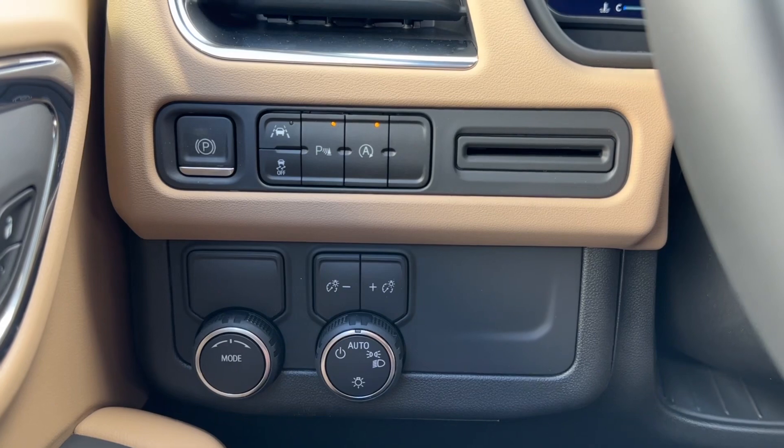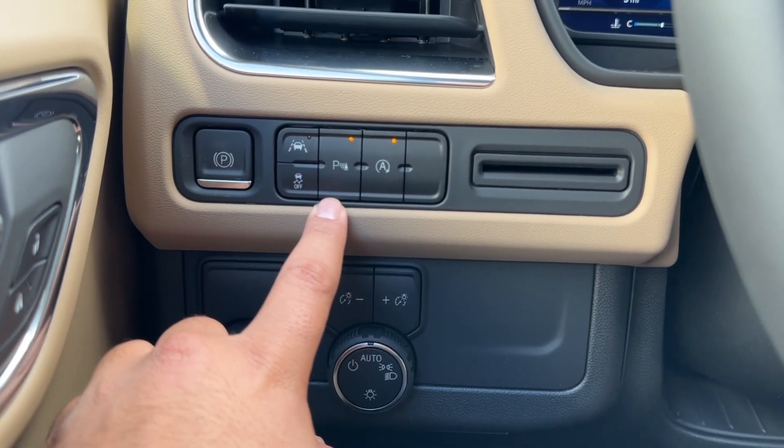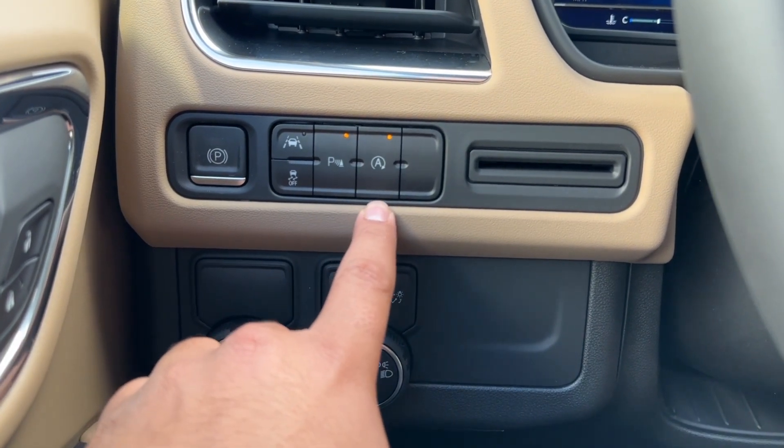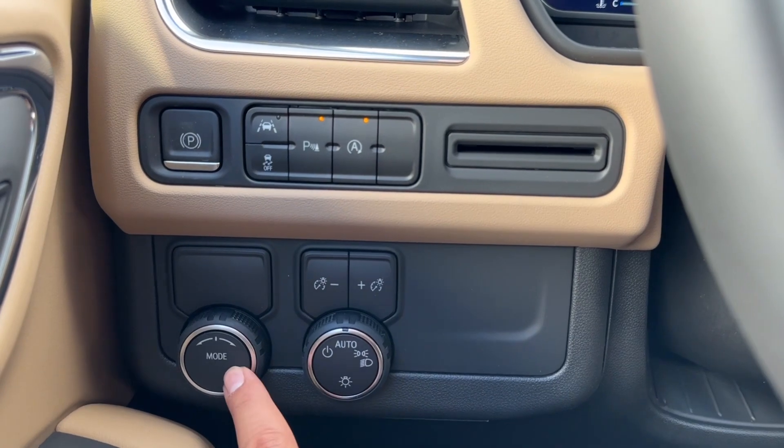On the left-hand side of the steering wheel, you have your electronic parking brake, lane keep assist, traction control, parking sensors, auto stop, and a card holder. Right underneath, you have the light controls and your mode selector.